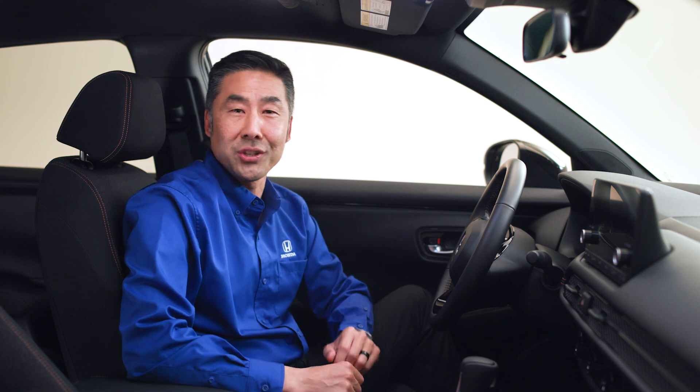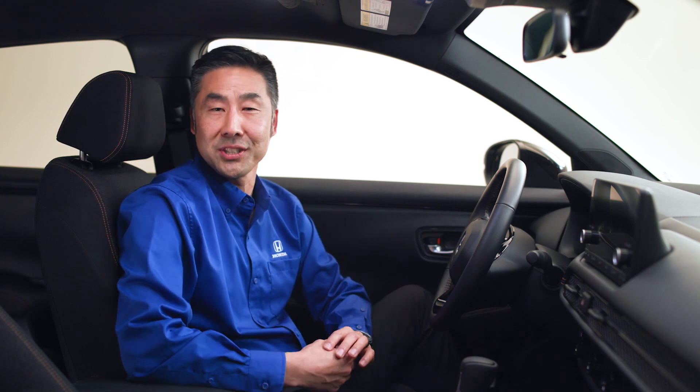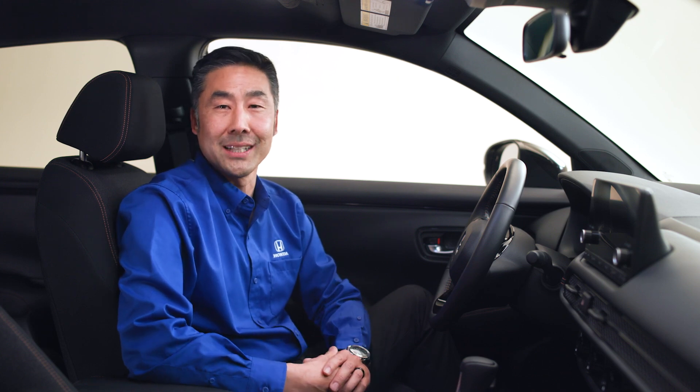For more information about our multi-link independent rear suspension system, visit hondainfocenter.com or your local dealership.